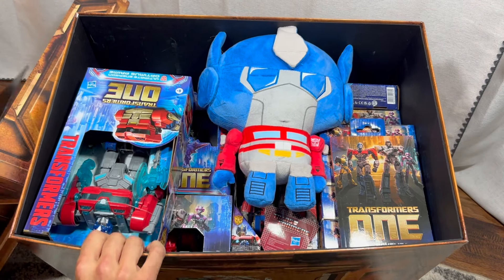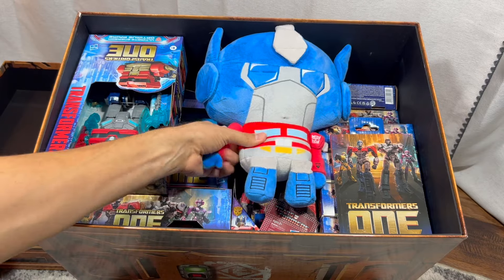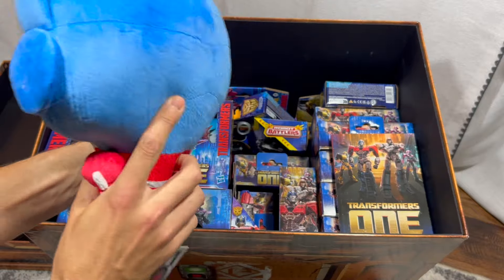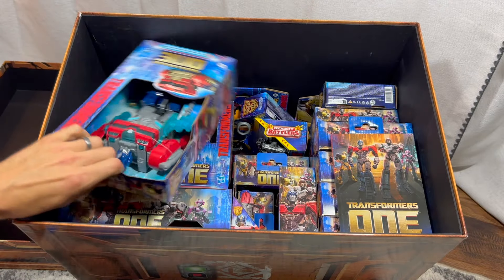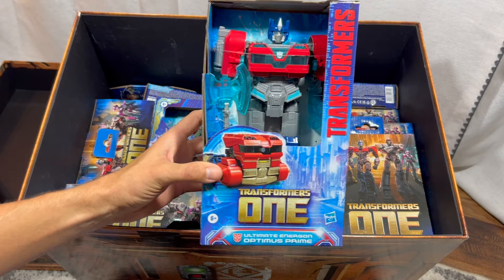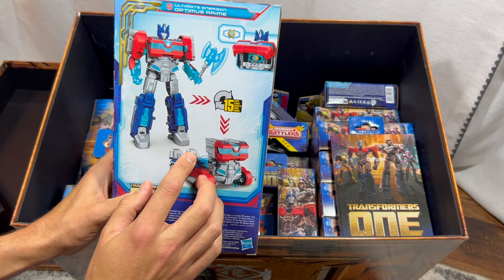Look at all this gear and toys! We have a plushie from what looks like Symbiote Studios — this is really fun. It's Optimus Prime. And then a giant one called Ultimate Energon Optimus Prime, which transforms in 15 steps and has the Matrix of Leadership, all decked out in energon gear.